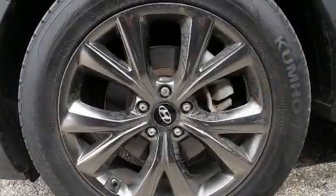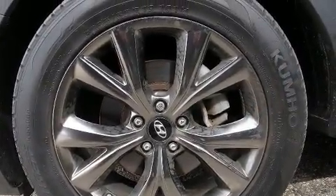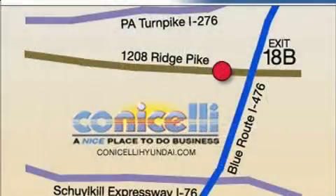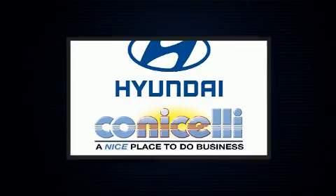Hyundai also prioritized safety and security by including a panic alarm, an emergency communication system, and four-wheel disc brakes with ABS.